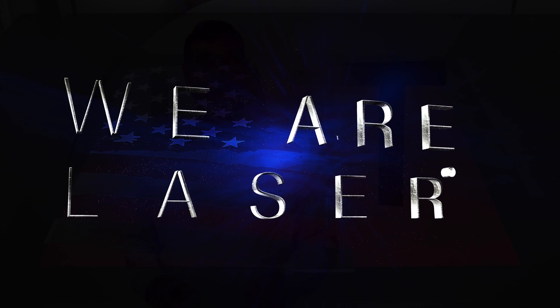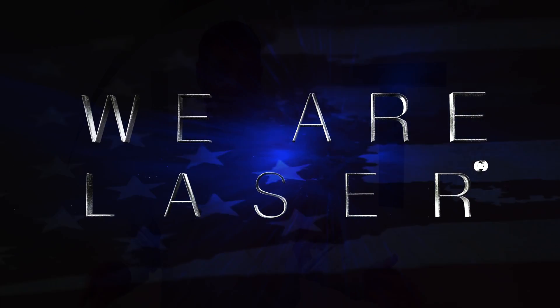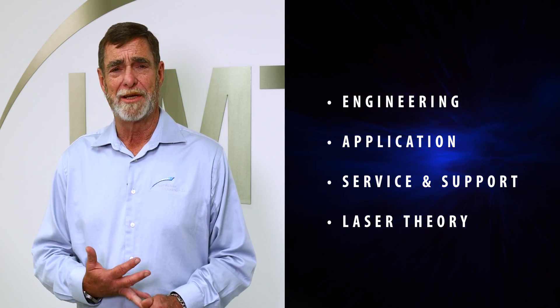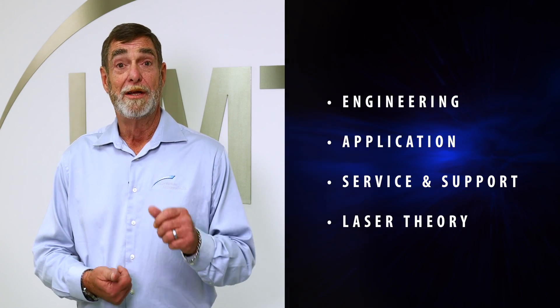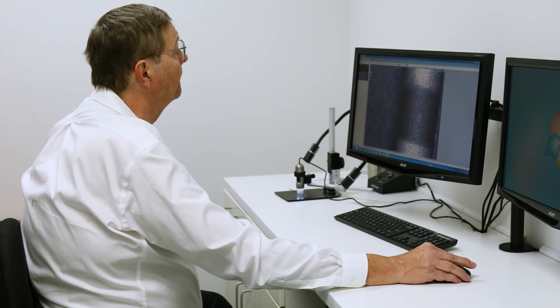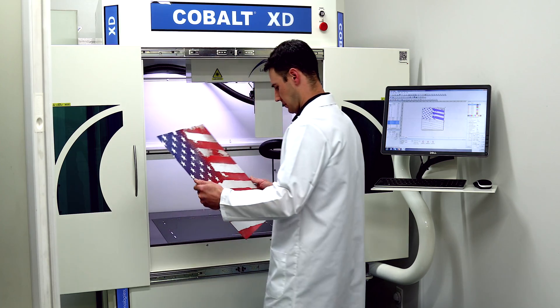At Laser Marking Technologies, our motto is: we are laser. We have 24/7 support and one of the most experienced, talented applications labs in the country — and we have two labs to serve you better. In absolutely every department — whether it's engineering, application, service, support, or laser theory — we've got somebody that's been doing it for decades: 20, 30, and in some cases 40 years. We can come together as a team, find that solution for you, and it's not going to be six months from now. We can get it done today.